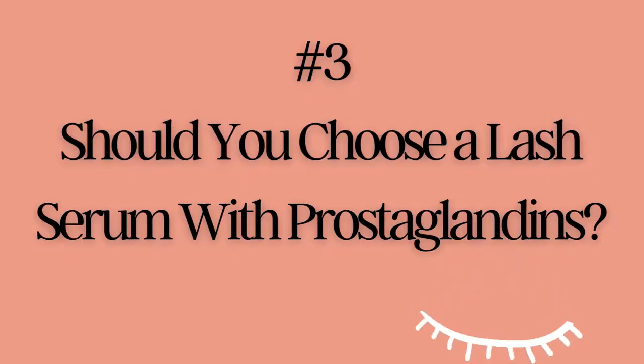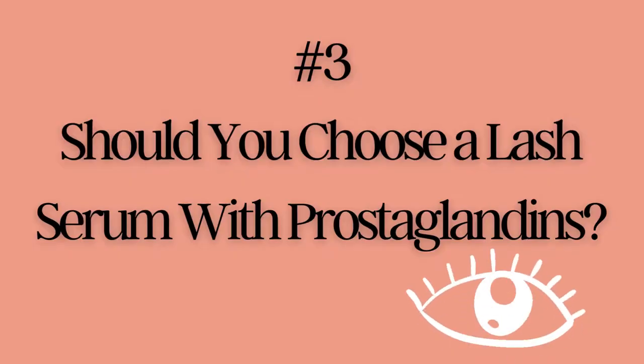Should you choose a serum with prostaglandin? At the end of the day the decision is really yours to make. Just make sure you speak with your doctor to understand the potential risks. I personally decided to steer clear from using a prostaglandin-based lash serum and instead use a peptide-based lash serum, just because of the drastically reduced side effects. And if you're interested in reading more about the type of lash serums that I use, I'm going to leave a link in the description below.